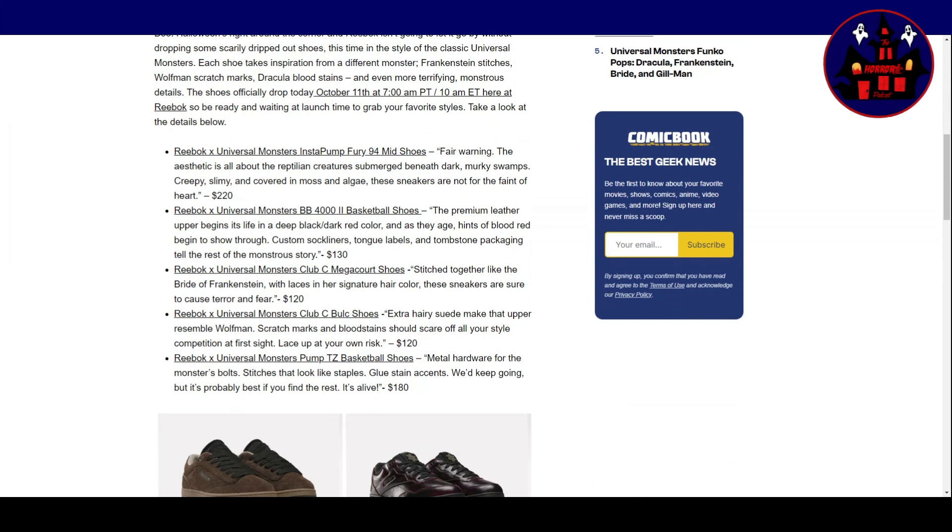Reebok X Universal Monsters BB4002 Basketball Shoes. Premium leather upper begins its life in a deep black, dark red colour, and as they age, hints of blood red begin to show through. Custom sock liners, tongue labels, and tombstone packaging complete the rest of the monster's story. $130.